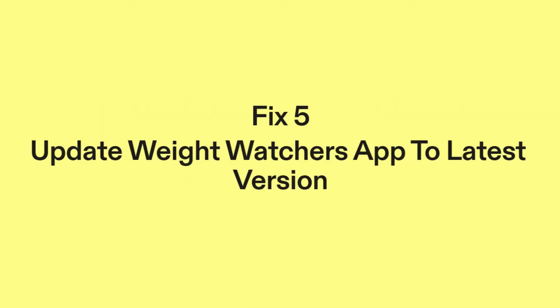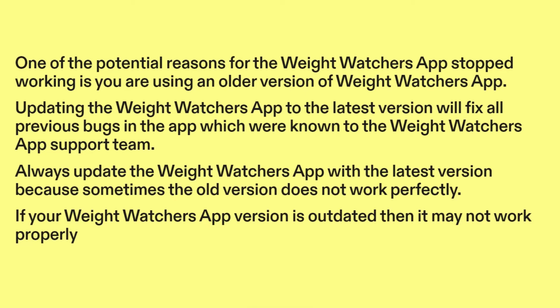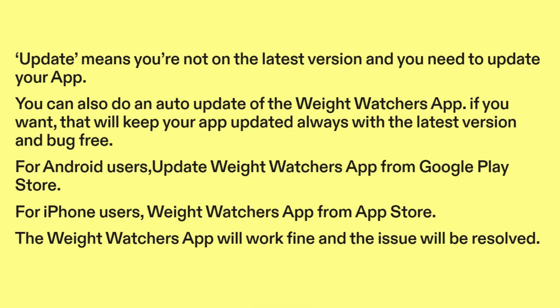Fix five: update the Weight Watchers app to the latest version. One of the potential reasons for the Weight Watchers app stopping working is using an older version. Updating to the latest version will fix all previous known bugs. Always update the app because sometimes the old version does not work perfectly. You can also enable auto-update to keep your app updated and bug-free. For Android users, update from the Google Play Store; for iPhone users, update from the App Store. The Weight Watchers app will work fine and the issue will be resolved.